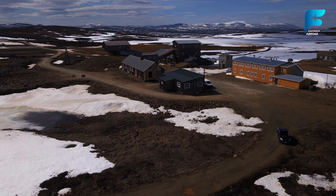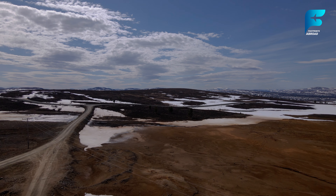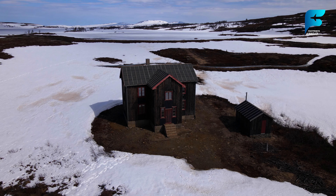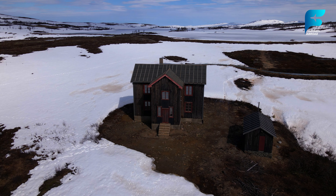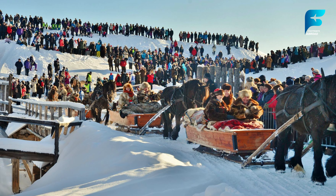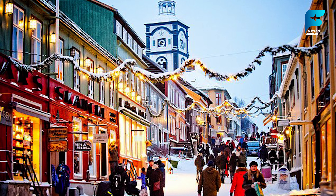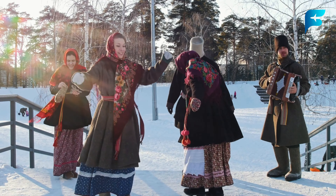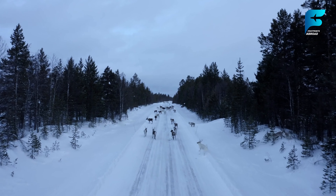Røros, located in central Norway, was once one of the most important mining towns in Europe, specializing in copper. Today, the town is a living museum where visitors can stroll through streets lined with 17th and 18th century wooden buildings and visit the old smelting houses. The town comes alive during winter, especially during the Røros Winter Market, an annual event dating back to 1854, which offers a chance to experience traditional Norwegian crafts, food, and culture. Røros also makes a great base for exploring the surrounding wilderness, including nearby national parks and reindeer safaris.